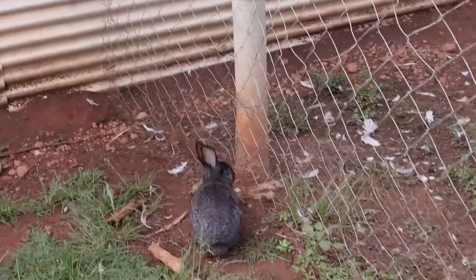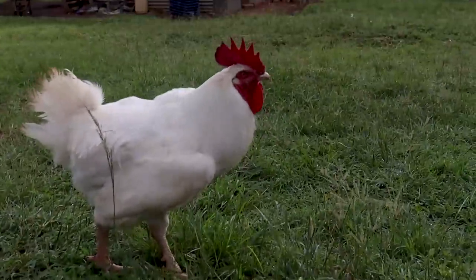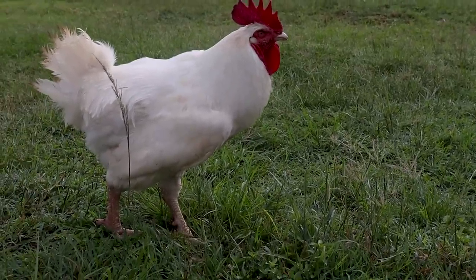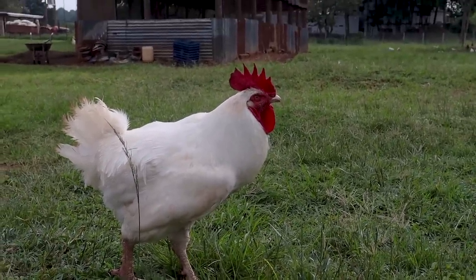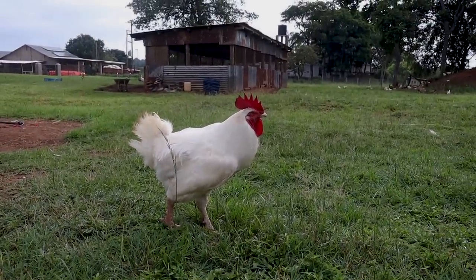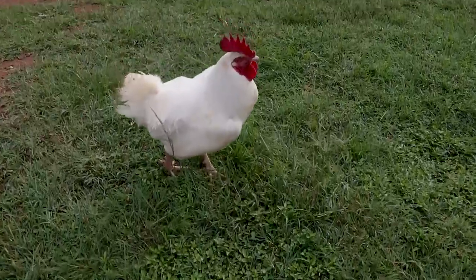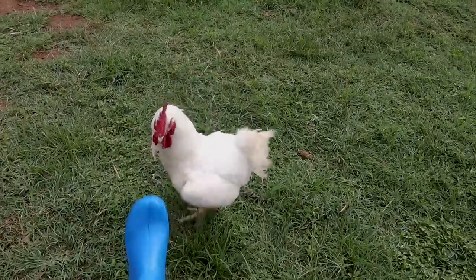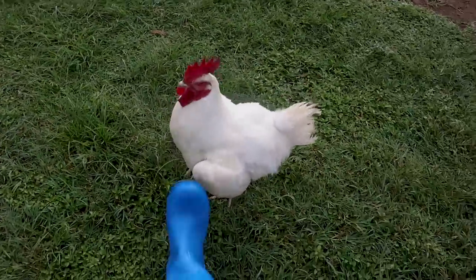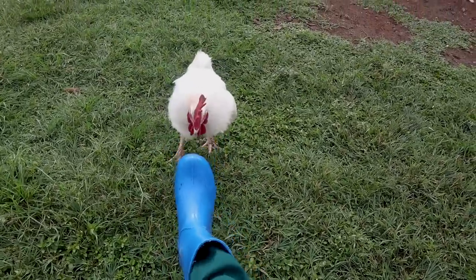At first I thought it looked like a Flemish, but it's too dark to be a Flemish. Moving around, this is a broiler breeder — a sexing error. You can see how big he is. He's trying to fight my leg! He looks like he sees me as a threat.